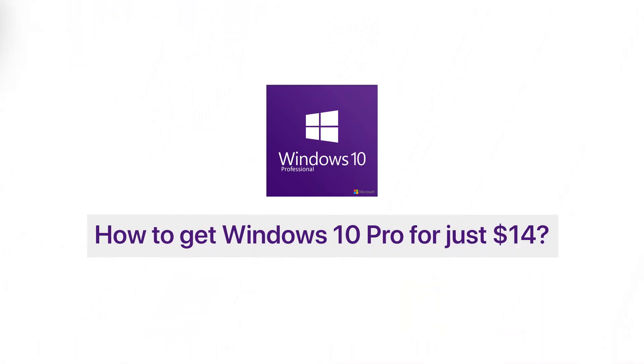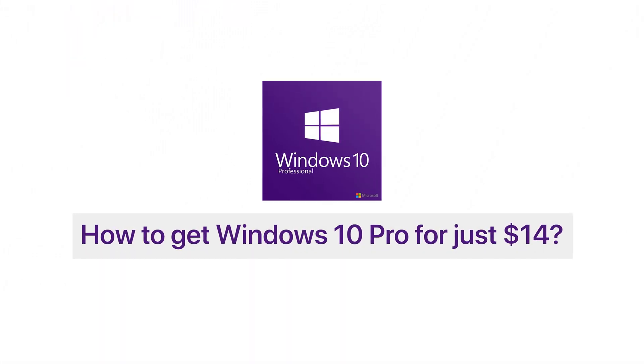What is going on everybody, welcome back to the NOLED Technology. It is Melind over here, and today I have brought a new topic for you guys. You might have guessed from the title that how to get Windows 10 Professional for just $14.